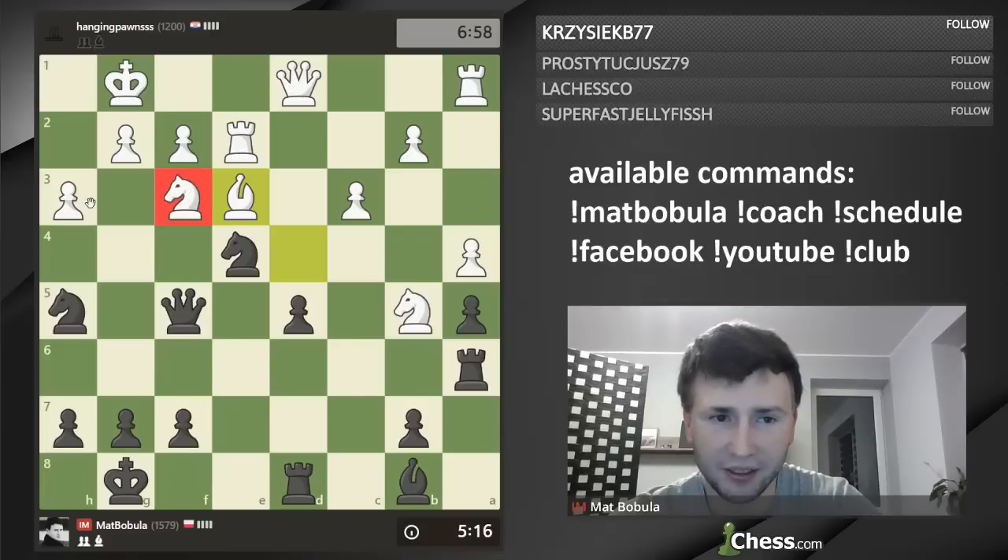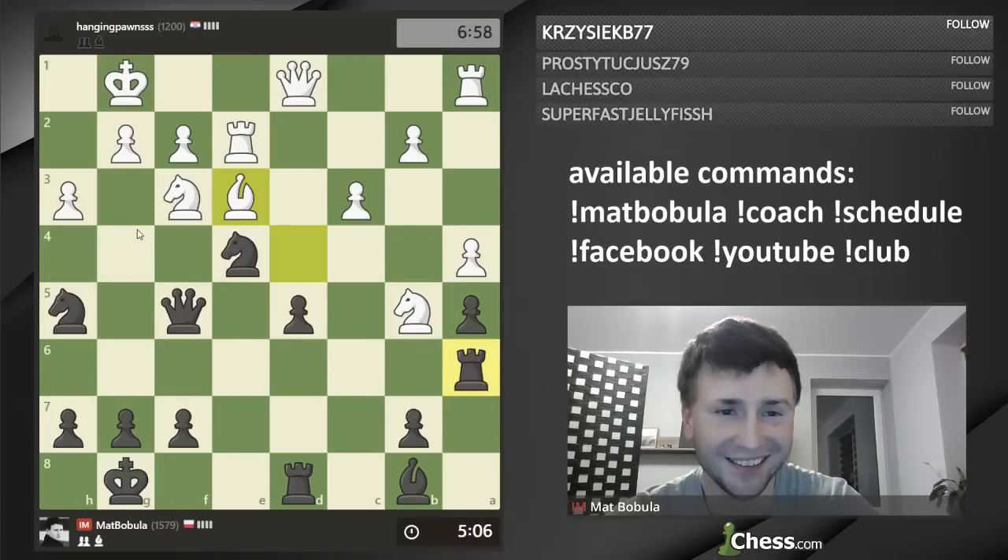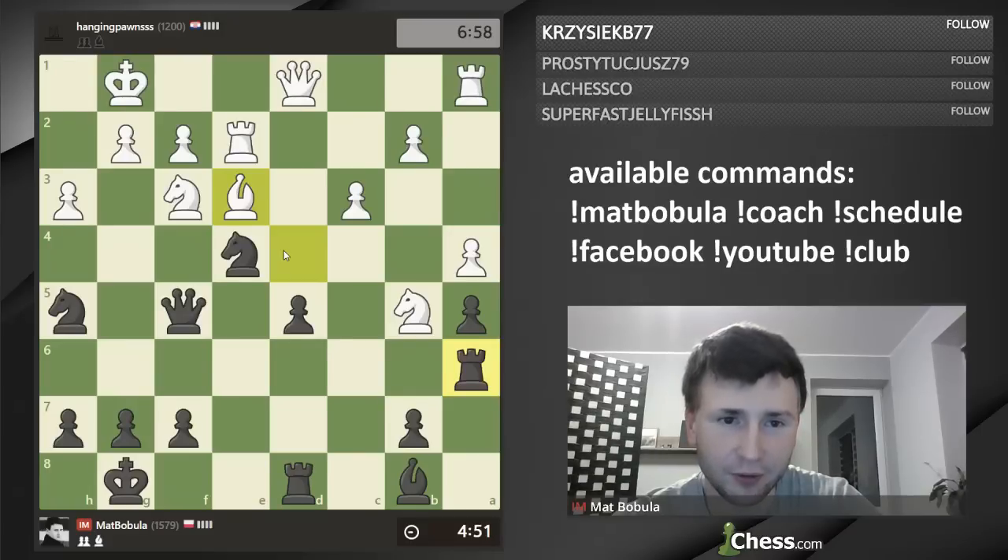Better check twice, because I realized there is a Nh4 move — easy tactics but easy to miss. So Rg6, Nh4, queen captures h3, knight captures g6, Qh2, checkmate. Okay, I mean — Kf1, and then checkmate. So I can do that.